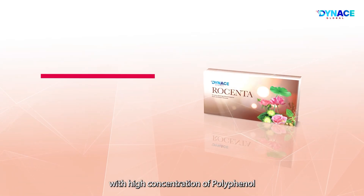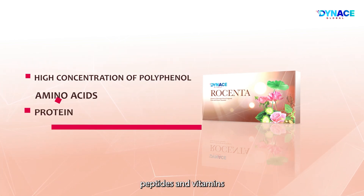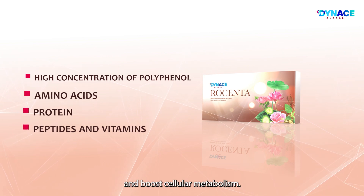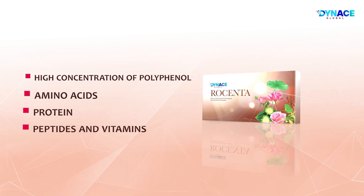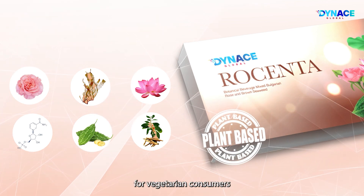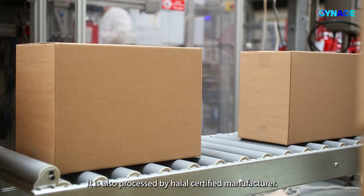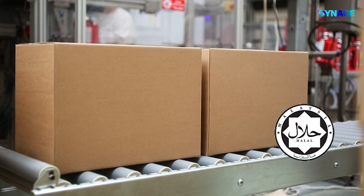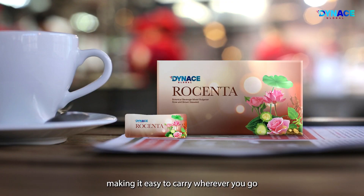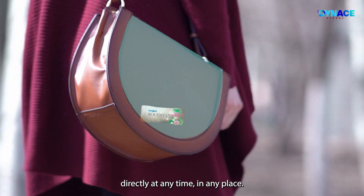Dynas Rosenta is packed with high concentrations of polyphenol, amino acids, protein, peptides, and vitamins to boost the skin's natural collagen creation and boost cellular metabolism. All ingredients are plant-based, making it suitable for vegetarian consumers with no ethical issues, and it is processed by a Halal-certified manufacturer. Dynas Rosenta is packed in a small sachet, making it easy to carry wherever you go and can be consumed directly at any time in any place.